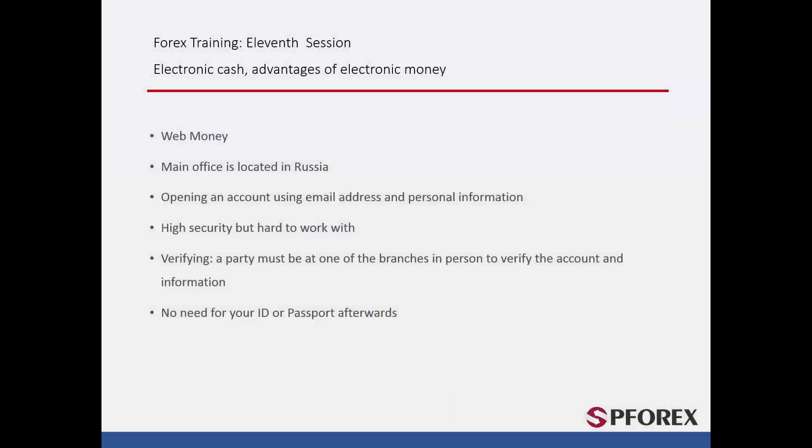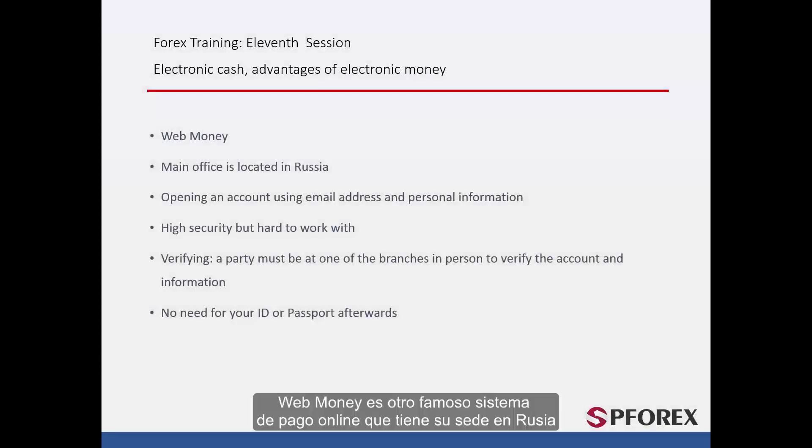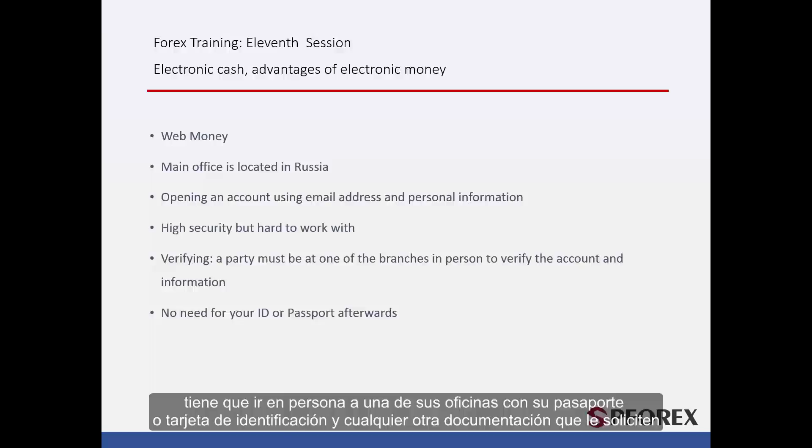WebMoney is another famous online payment system and is based in Russia. To open an account, you must follow the same procedure as PayPal and Skrill. However, due to its high security, it would be a little harder to work with this account. To verify your account, unlike the previous companies, you must physically attend one of their branches with your passport, ID card, or other required documentation.